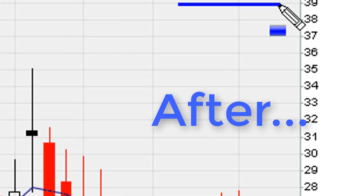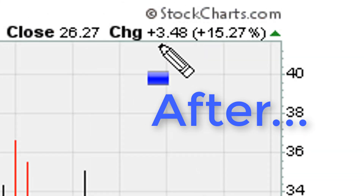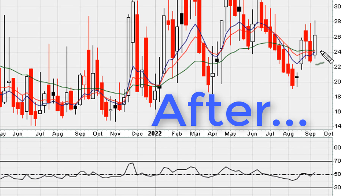Using this RSI 50 crossing phenomenon helped us anticipate this 10% move, and also the same method was very useful in anticipating this 15% move in the following week.